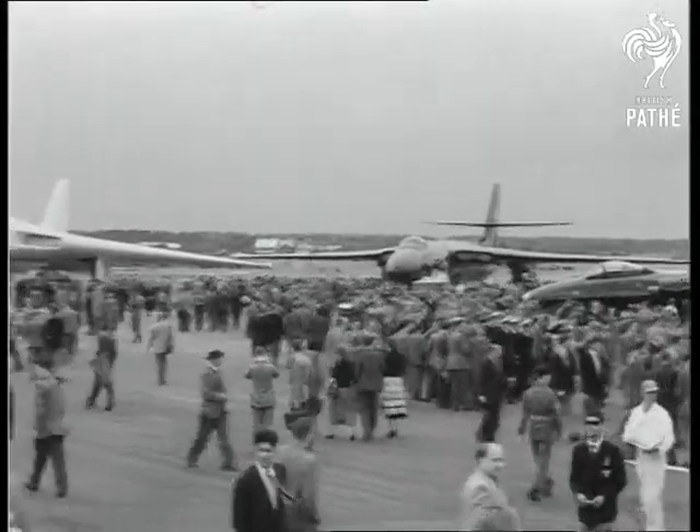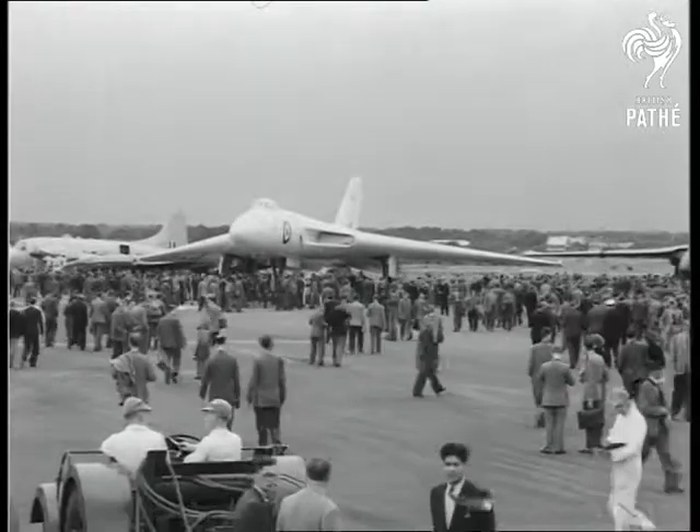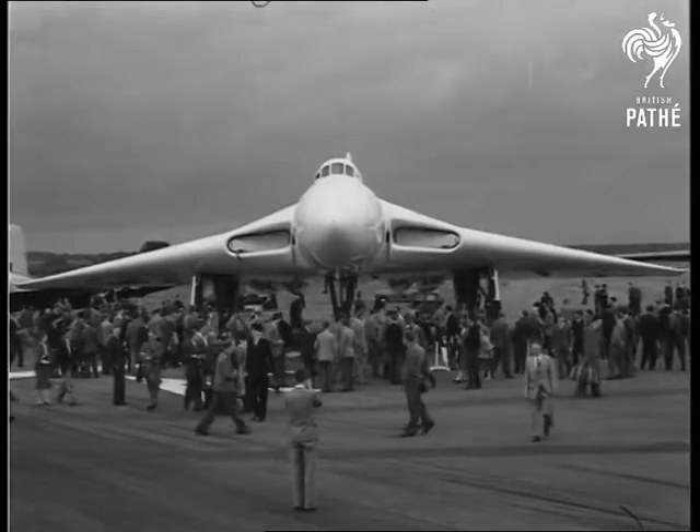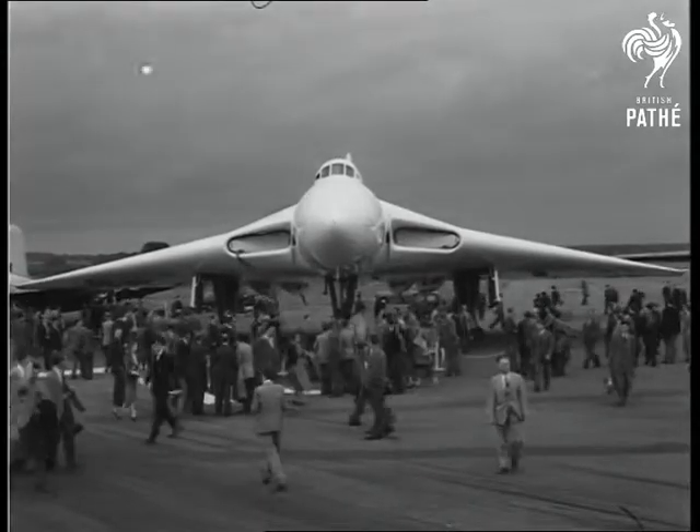The Delta Wing Vulcan on the left and the Valiant, two of our high-speed bombers, are exhibited, but there's no sign of the new P-1 fighter or the wingless flying Bedstead. They're right at the top of the secret list.